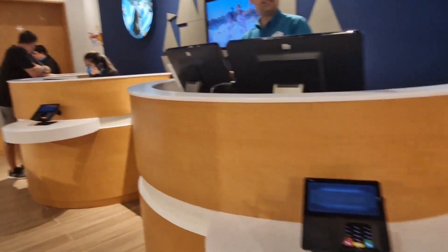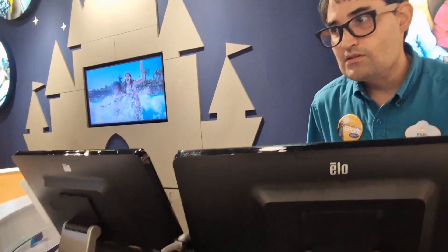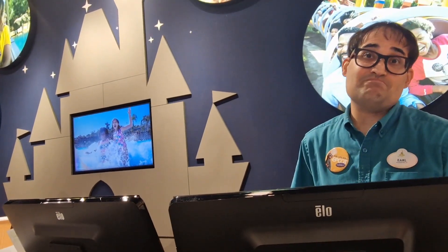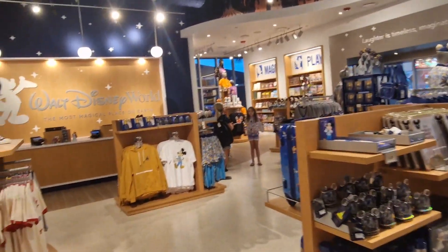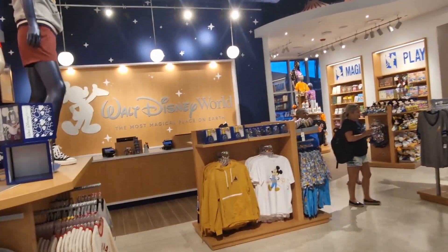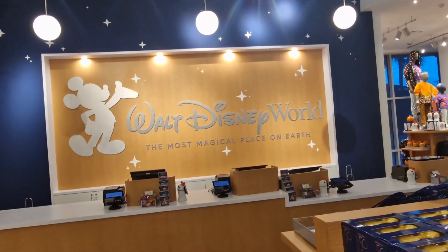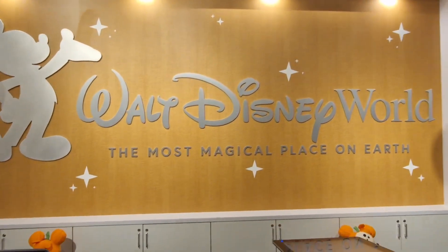Excuse me sir — if we bought anything from like Disney Springs, would it be sent here if we needed it to be sent here? What about the theme parks? Okay, not sorry, thank you. So we have our answer: it won't be delivered here, but at least in the video the question has been answered. This is small Disney World — the most magical place on earth.